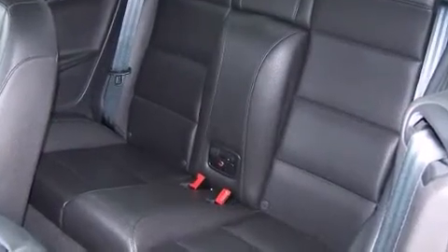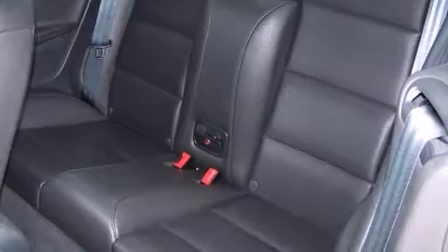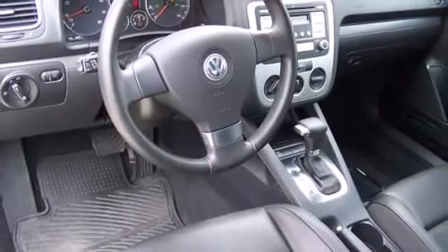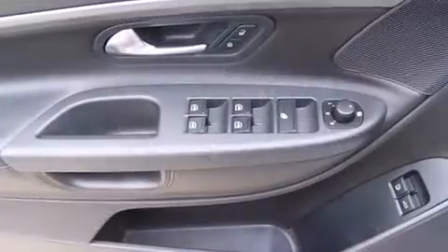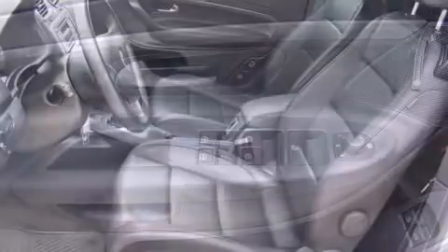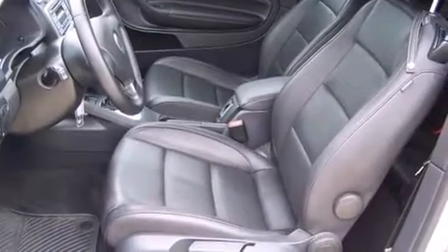All of the premium features expected of a Volkswagen are offered, including power trunk closing assist, a tachometer, variably intermittent wipers, turn signal indicator mirrors, a power convertible roof, and the power moonroof opens up the cabin to the natural environment.